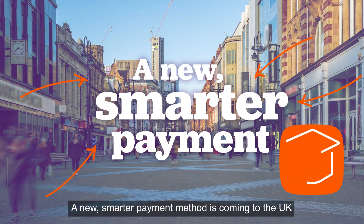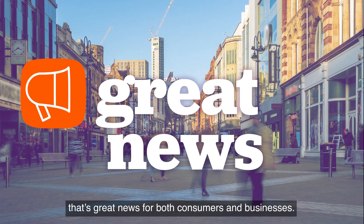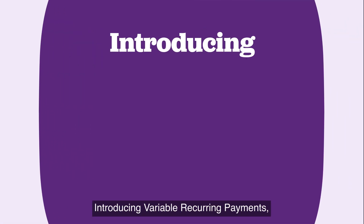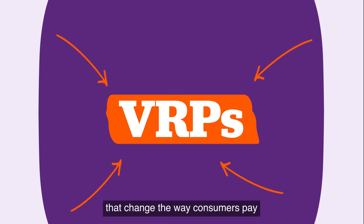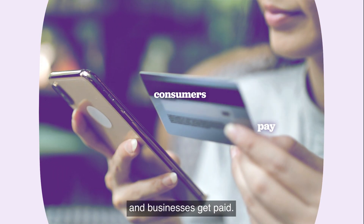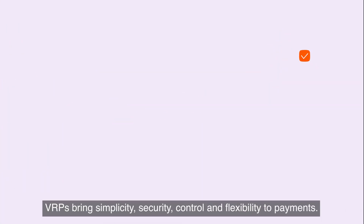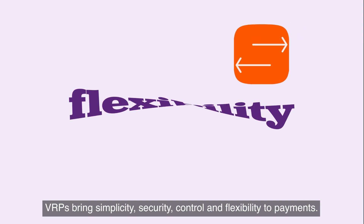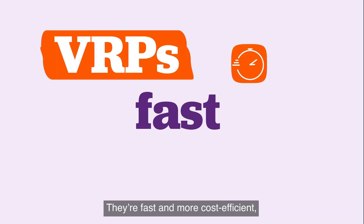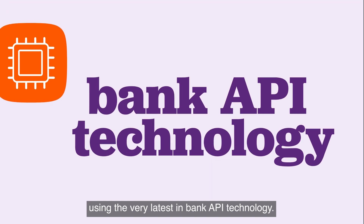A new smarter payment method is coming to the UK — great news for both consumers and businesses. Introducing variable recurring payments: versatile banking solutions that change the way consumers pay and businesses get paid. VRPs bring simplicity, security, control and flexibility to payments. They're fast and more cost-efficient, using the very latest in bank API technology.